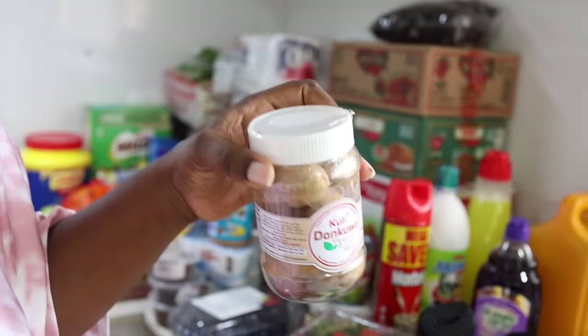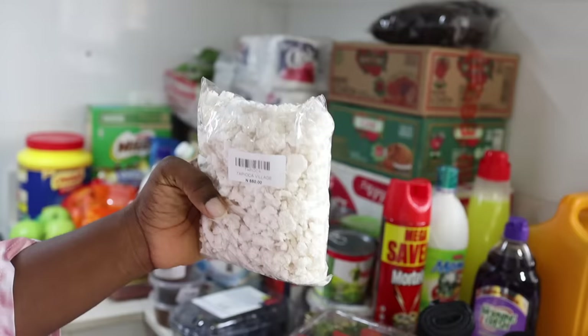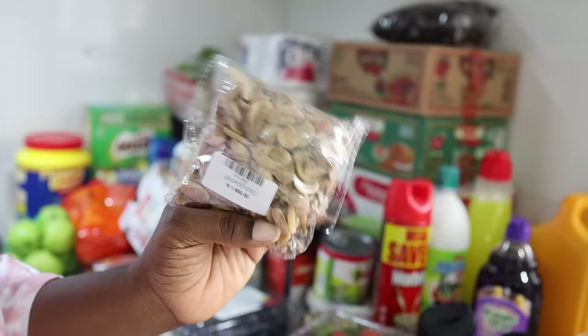Have you tried this before? If you haven't, you need to! This is what we call donkwa — it's a Nigerian snack — and I got this for 1,750 naira. This tapioca is really good for breakfast; I got this pack for 550 naira and bought two packs. I also bought supermarket obono for 1,650 naira — I got about three packs.